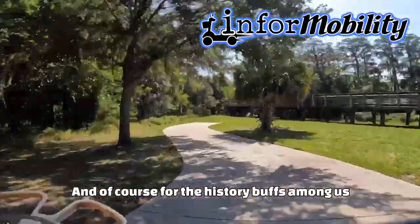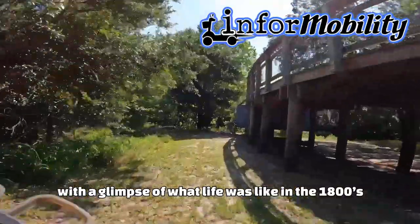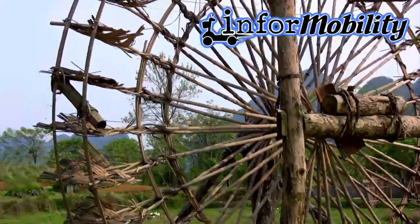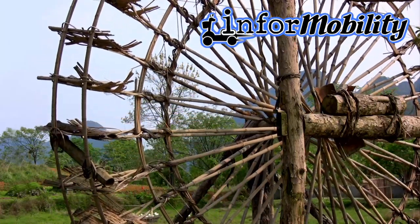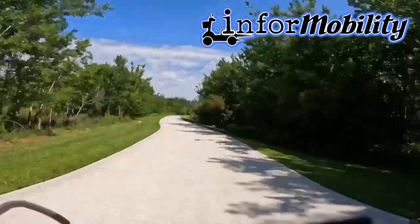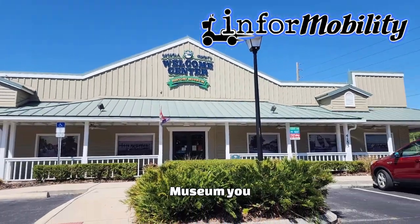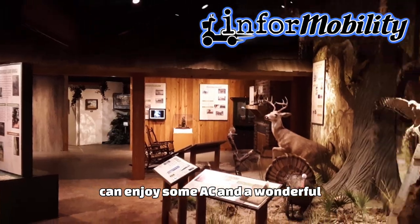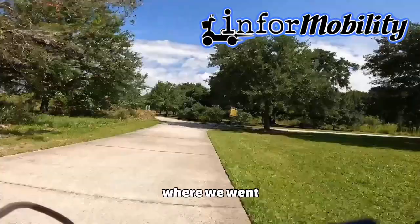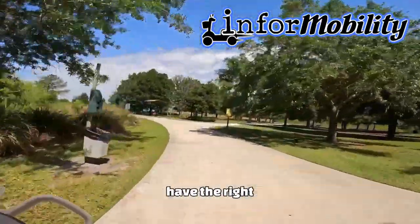And of course, for the history buffs among us, the Shingle Creek Pioneer Village is a must-visit spot with a glimpse of what life was like in the 1800s. After following the path back to the Osceola History Museum, you can enjoy some AC and a wonderful free museum. We'll add a link to our video where we went in to check out whether they were ADA compliant and had the right accommodations.